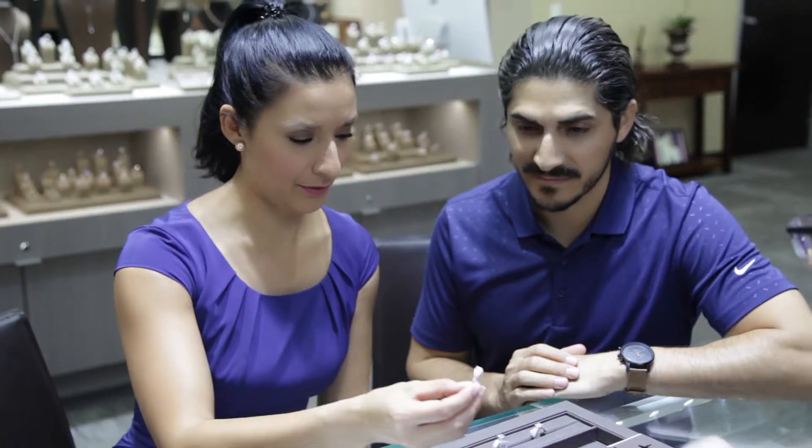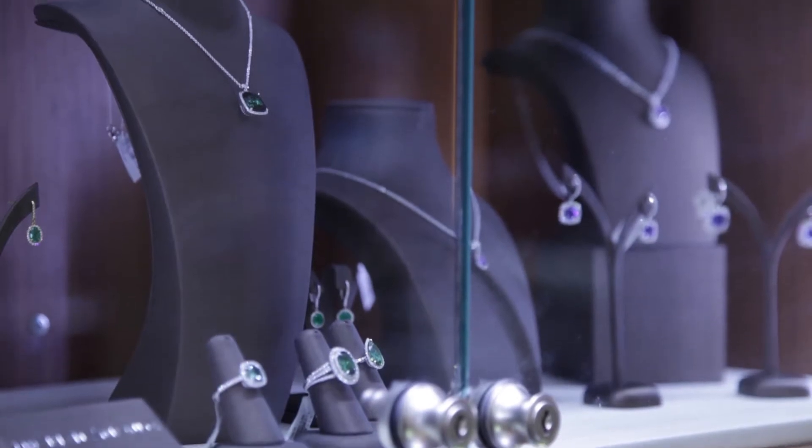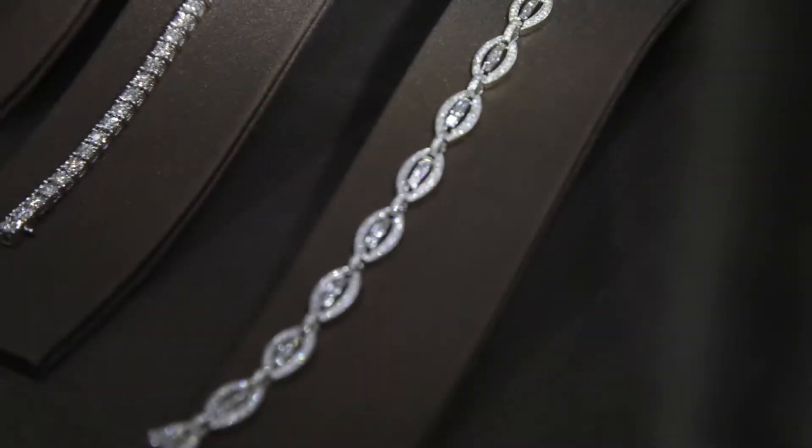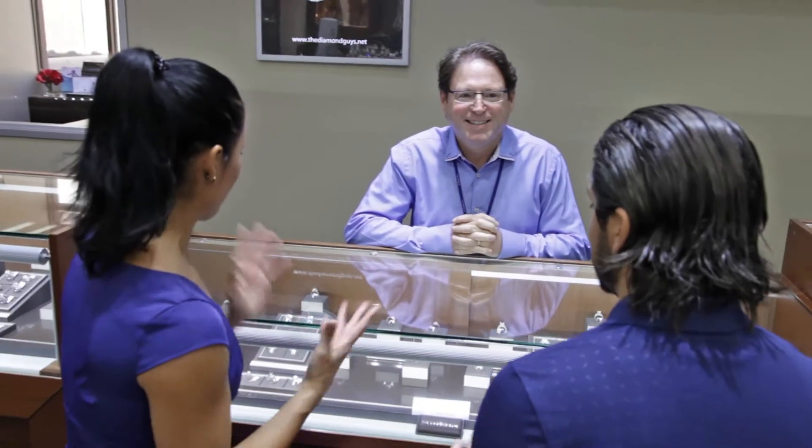You will enjoy an after-sales level of service unmatched. We are here at any time to take care of resizing, maintenance, and cleaning of your new jewelry purchase. We have a really wonderful international team.